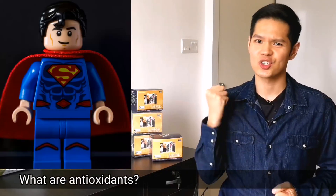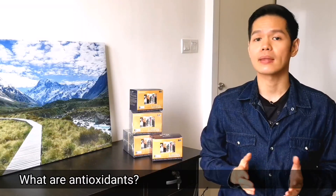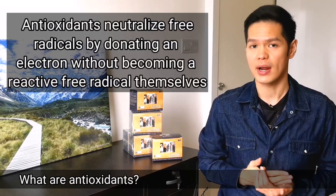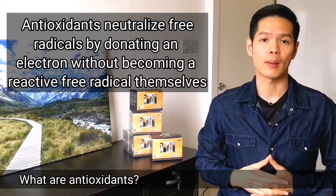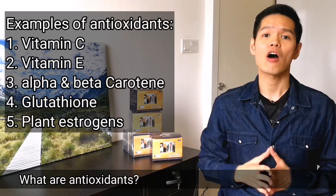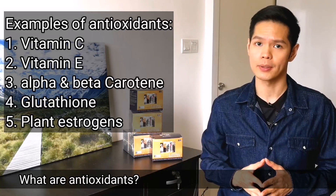Antioxidants, however, are the superheroes. They lessen or prevent the effects of free radicals. What makes antioxidants unique is that they can neutralize free radicals by donating an electron without becoming a reactive free radical themselves. Foods high in vitamin C, E, alpha and beta-carotene, glutathione, and plant estrogens are a few of the many antioxidants available.